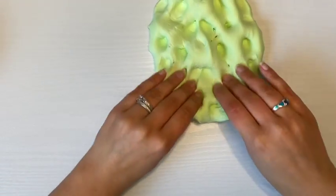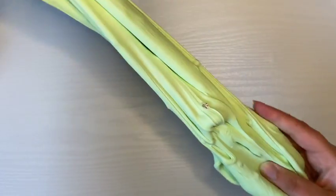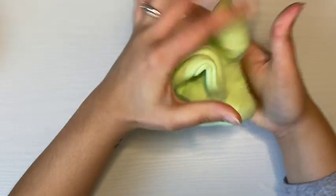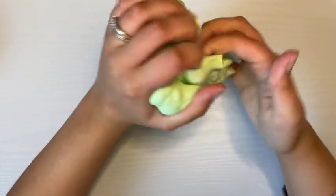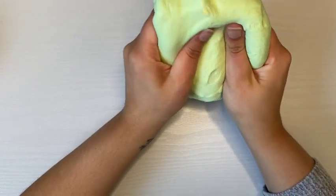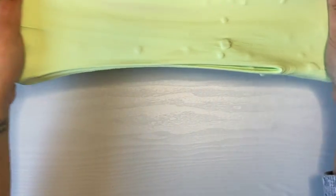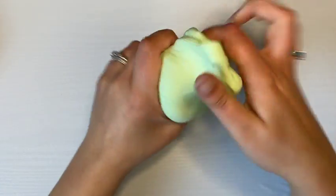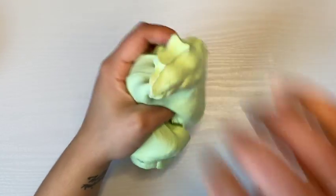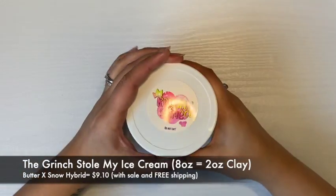This slime still brings on some beautiful holiday vibes — I was able to get some really nice pops out of it and it was fun to poke and play with, a nice workout for your fingers. For all those reasons I'm giving this slime three out of five popcorns.